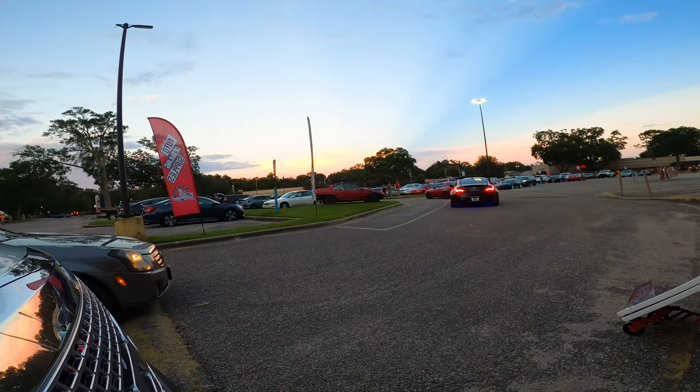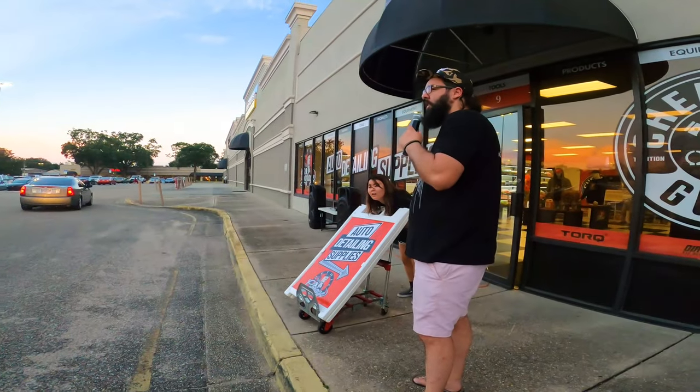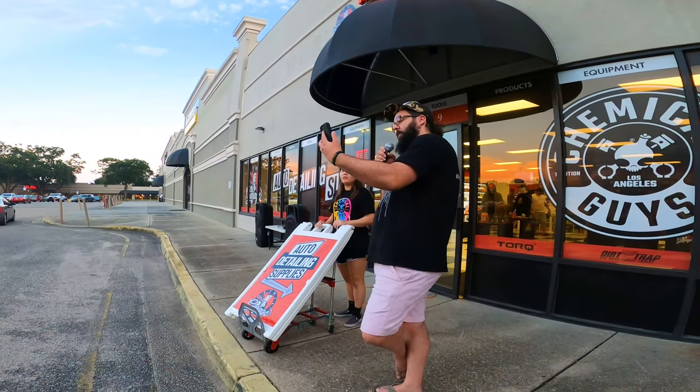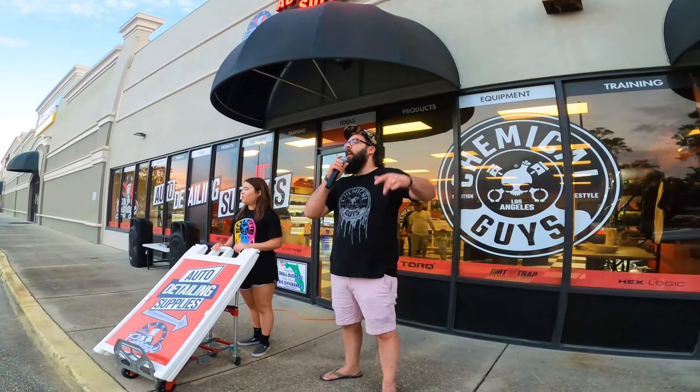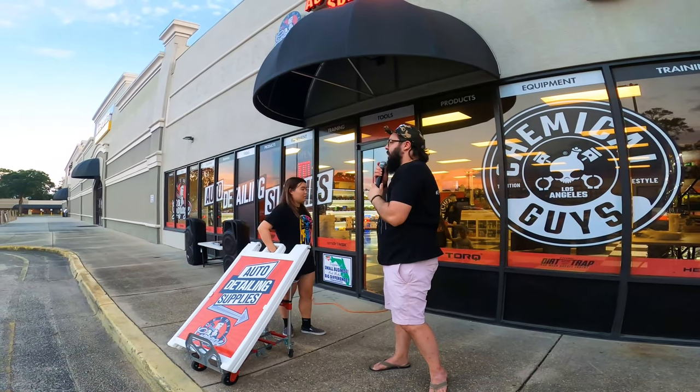We might stay open a bit longer — we'll push it to eight o'clock because we still got people rolling up. Anyways, 20% off all chemicals in the store right now.